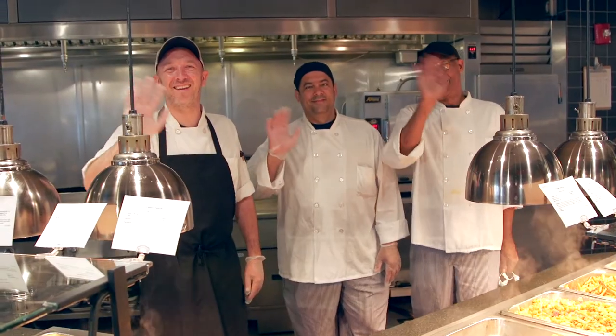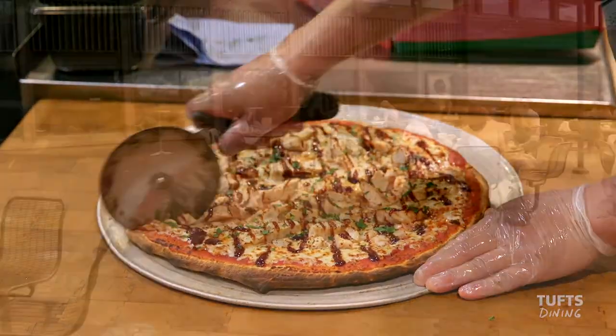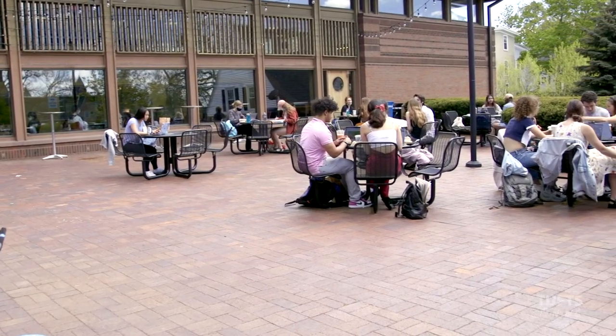We are looking forward to welcoming you in person, to serving great food every day, and to doing our part to bring our campus community together.